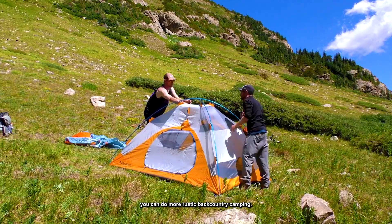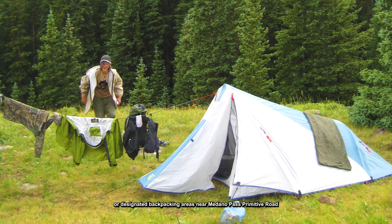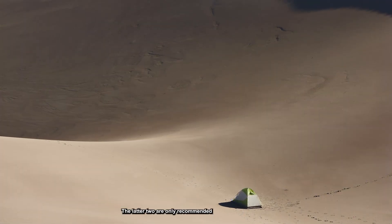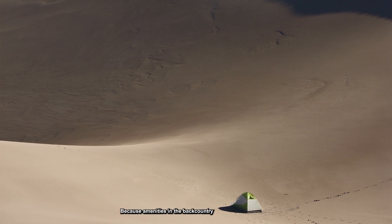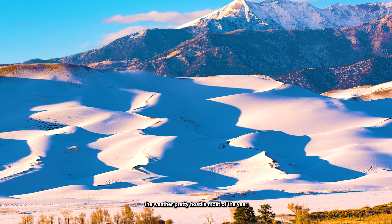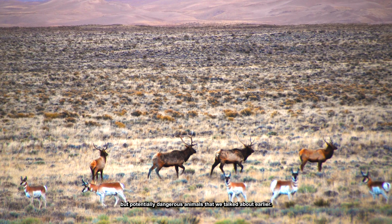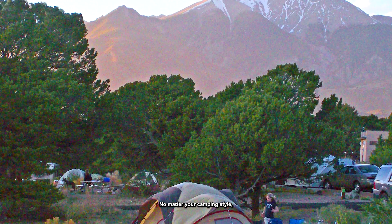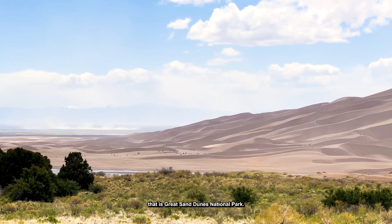Or, if you're feeling adventurous, you can do more rustic backcountry camping, like in the dunes or designated backpacking areas near Medano Pass Primitive Road. The latter two are only recommended for serious and experienced outdoors folks, because amenities in the backcountry are basically non-existent. The weather is pretty hostile most of the year, and there are those lovely but potentially dangerous animals we talked about earlier. You'll need a backcountry permit to camp in the park. No matter your camping style, it's a great way to get fully immersed in the gem that is Great Sand Dunes National Park.